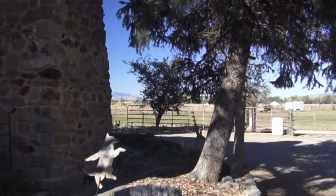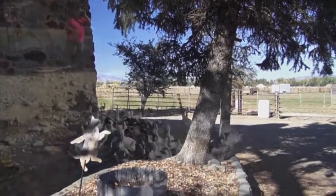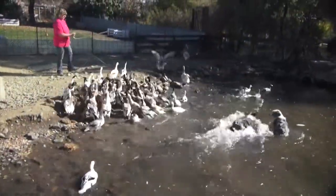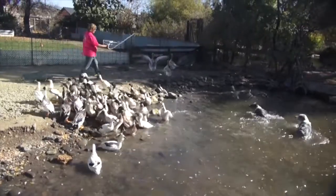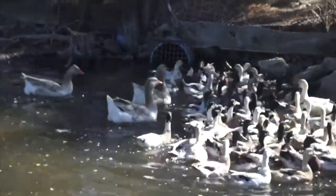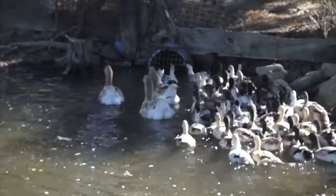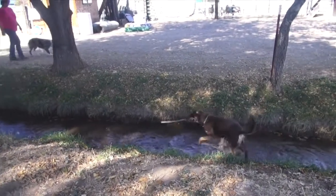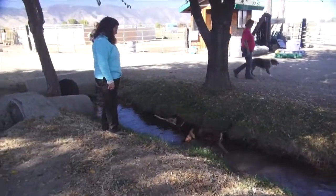We are in Gardnerville, Nevada. We're at the Haas Ranch, and it's about 55 acres. They've got sheep and ducks, and they get cattle in on occasion. Besides the fact that the fields are still used for hay and getting some crops off of them that way, mainly the ranch today is used for training stock dogs.